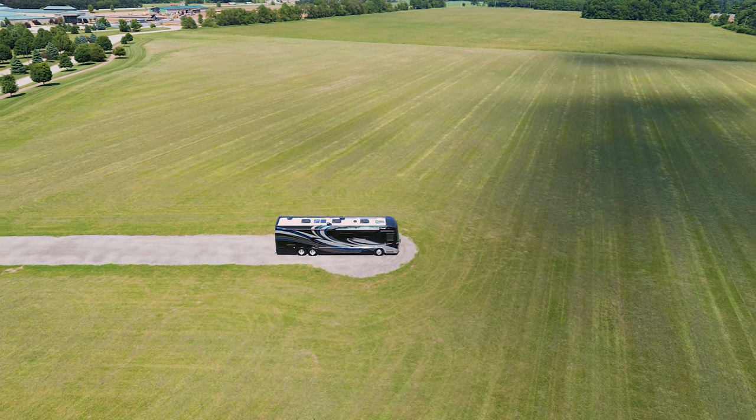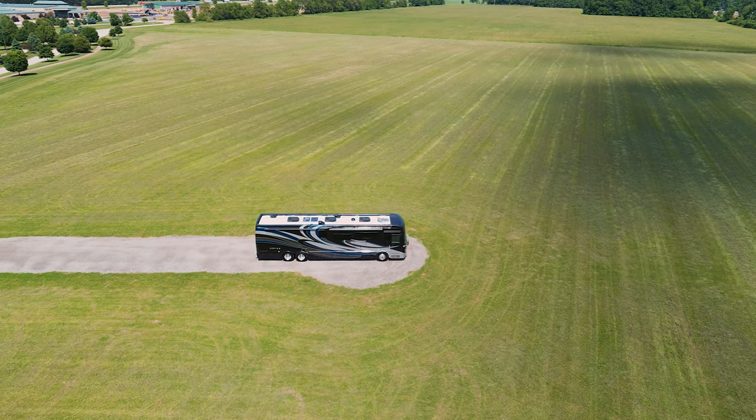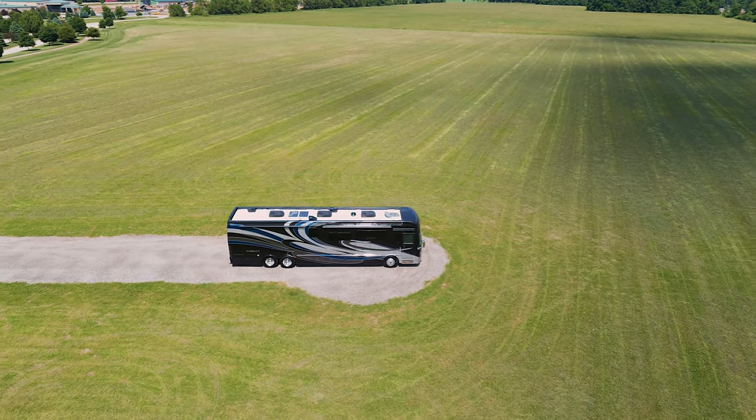Also standard on the Tuscany, 200 watts of solar charging to keep your 6 house batteries at peak power. You'll appreciate the Gold Heat electronic heated flooring throughout the coach for barefooted walks across the hand-laid porcelain tile floor.